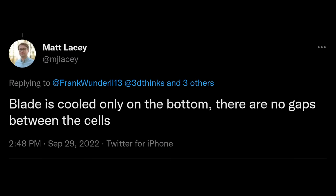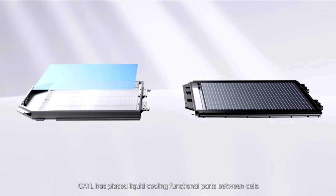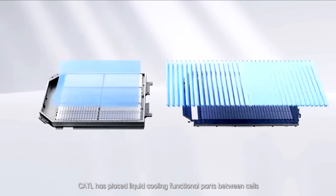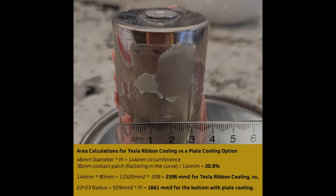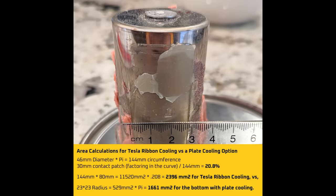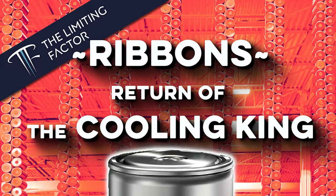As for cooling, BYD Blade uses plate cooling in the bottom of their packs, which is a suboptimal cooling arrangement. As CATL rightly points out in their presentation, cooling the sides of prismatic cells instead of cooling just the base increases the cooling area by 4 times. Tesla's pack also uses side cooling, but they only cool about 20% of the cell — better than base cooling, but not as good as cooling the entire side of the cell like Qi Lean. CATL Qi Lean appears to have the best cooling, Tesla second, and BYD Blade comes in last. If you want to know the full story of why side cooling is better, check out my ribbon cooling video.